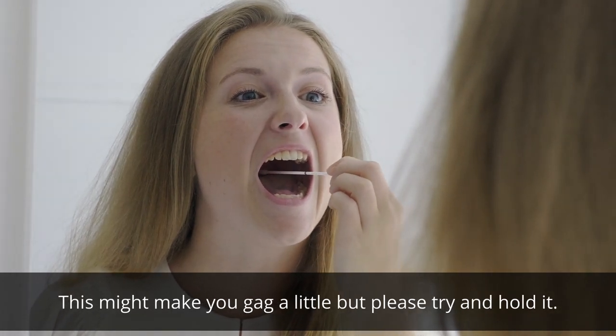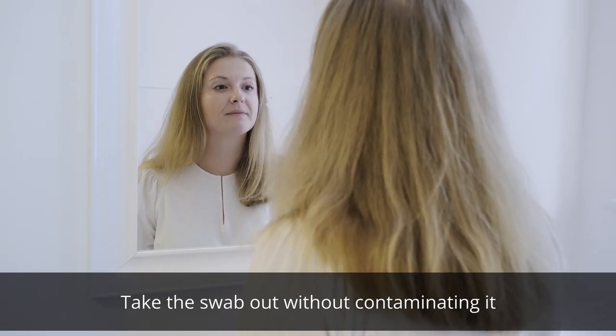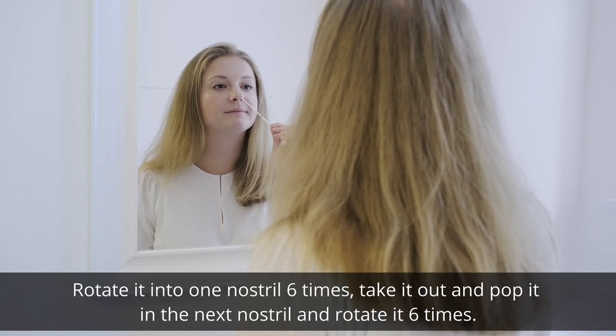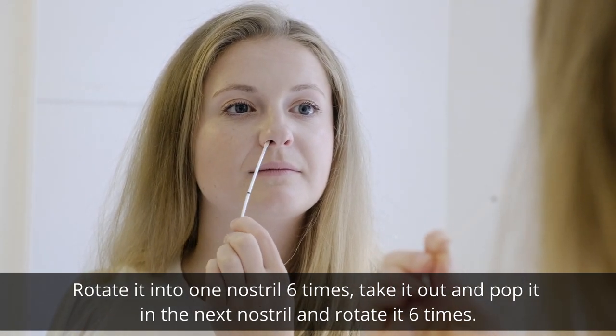This might make you gag a little, but please try and hold it. Take the swab out without contaminating it and then, looking in the mirror again, pop the swab into your nose. Rotate it into one nostril six times, then take it out and pop it in the next nostril and rotate it six times.